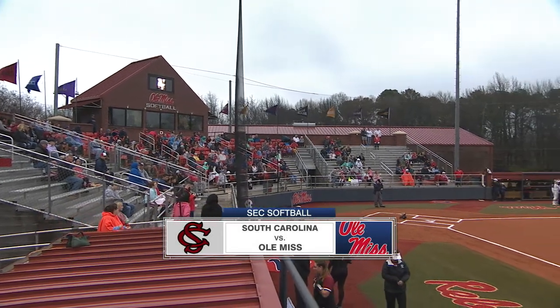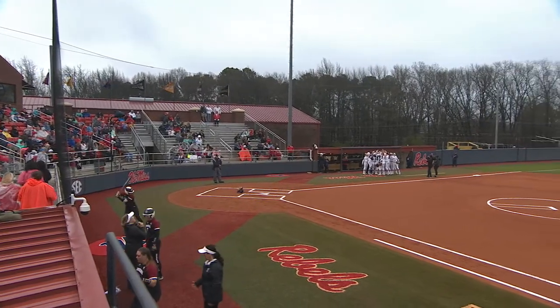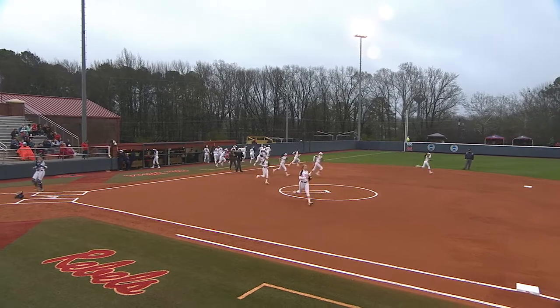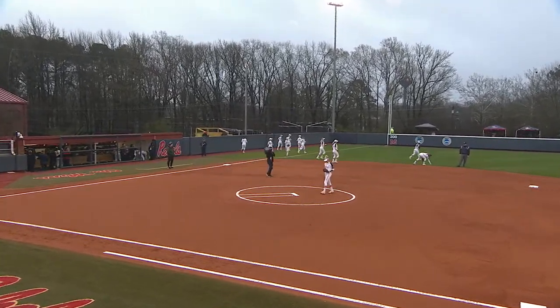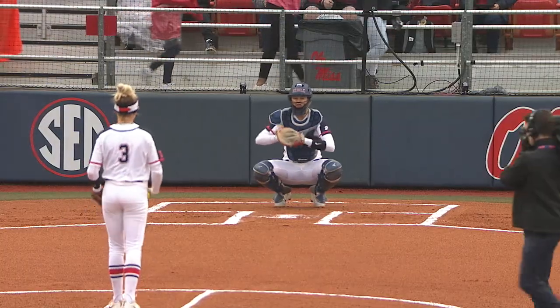Hi everybody, Seth Austin alongside Missy Dickerson. We should have a good one on our hands here in Oxford. Number 17, South Carolina coming in for their first SEC series of the year at 22-3 in their non-conference play. Ole Miss 14-7 overall, ranked 22nd in the country.